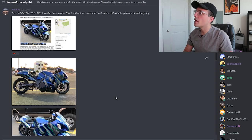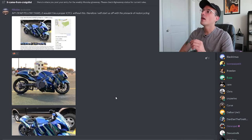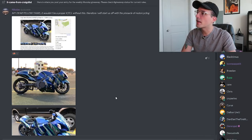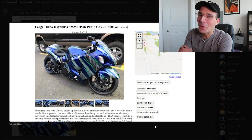So without further ado, let's jump into it. Kicking us off, Nicholas, one of our most active Discord users, has submitted the following. It says: 'My dear fellow yams, it would not be a proper It Came From Craigslist without this. Therefore, I will start us off with the pinnacle of motorcycling — it's none other than a big ol' turbo Busa, baby.'